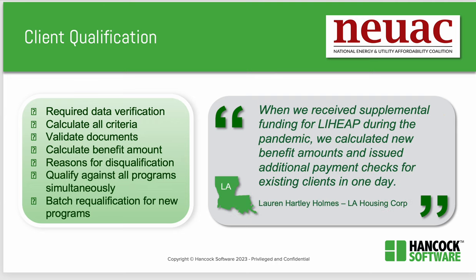Lily then talked more about qualification with Hancock's customers. In Louisiana, the program manager said, 'When we received supplemental funding for LIHEAP during the pandemic, we calculated new benefit amounts and issued additional payment checks for existing clients in one day.' Lily discussed during the session what it takes to do that in one day — it takes a technology system that calculates all the criteria, validation, and benefit calculations.